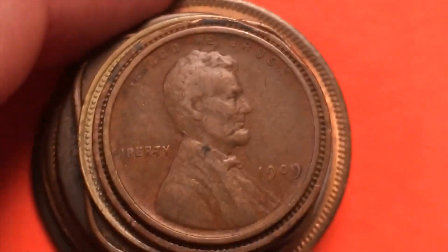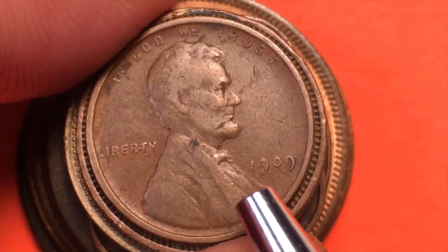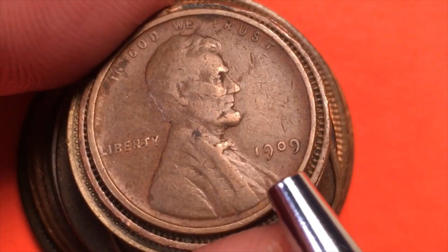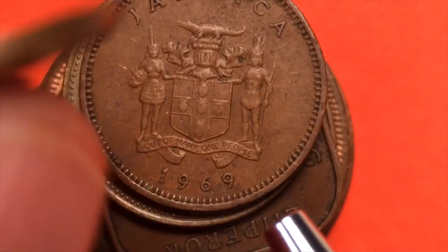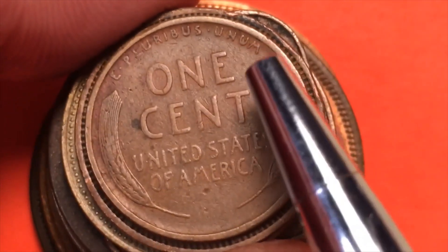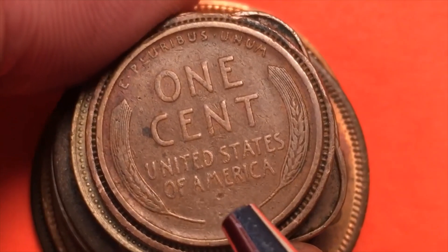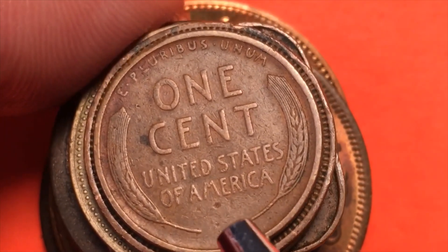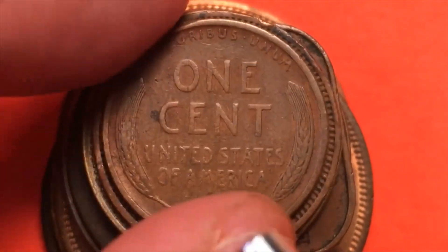Next, one of my favorite coins ever — the first of the United States one cent coins. In God We Trust, Liberty — this is the 1909, just the regular 1909, not the special one. It says One Cent, E Pluribus Unum on the top, United States of America, with the leaves of wheat. On the special 1909 one cent you'd have a VDB for Victor David Brenner, who was the engraver and designer of this coin.